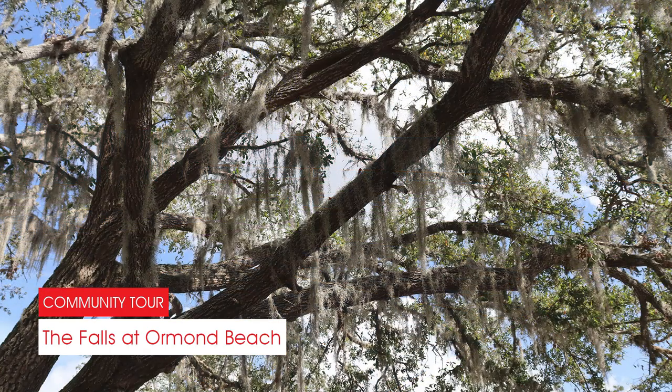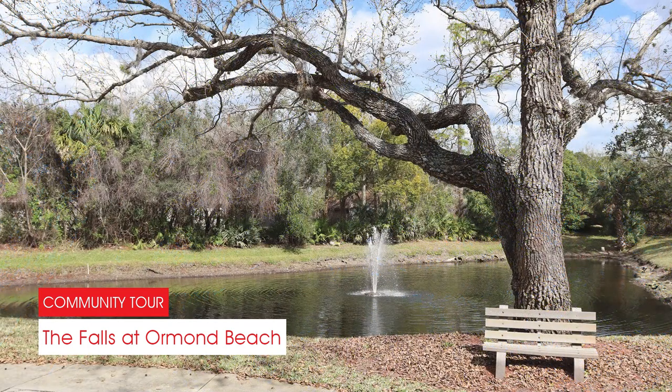Nestled in the lush foliage that surrounds the community, there are plenty of walking trails and peaceful places to sit and enjoy nature.